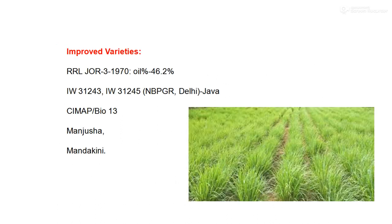The improved variety identified in this crop is RLLJOR 3-19-17, with oil recovery of 76.2% citronellol and 28.5% geraniol, released from the Johat Research Station of Assam. The second varieties are IW 31243 and IW 31245, developed at the NBPGRI (National Bureau of Plant Genetic Resources) in New Delhi, which released two strains of Java citronella. CIMPA (Central Institute of Medicinal and Aromatic Plants) produced varieties Bio 13, Manjusha, and Mandakini, all used for commercial cultivation.